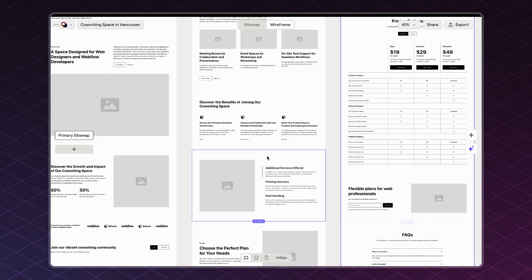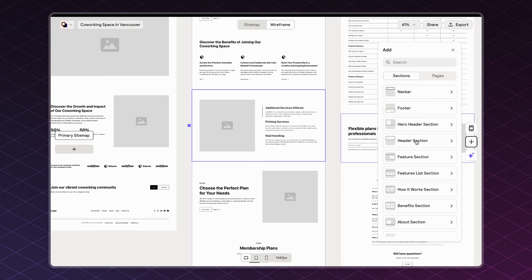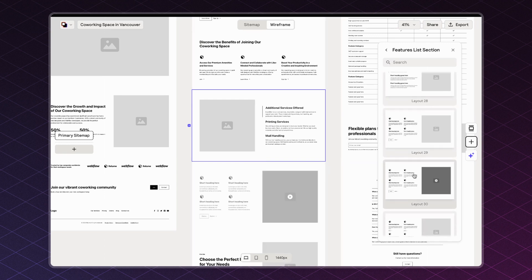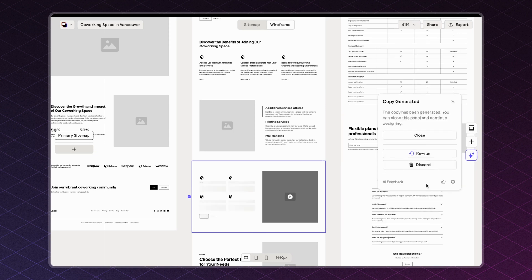If your wireframe is missing a crucial section, no problem. All you need to do is select a section, then click on the purple plus section button, and select whatever section you need from the Reloom component library. It will automatically add the section you selected, and you can then go to the section details to generate copy for that section.